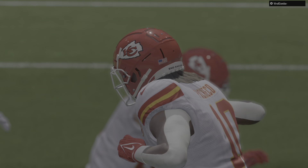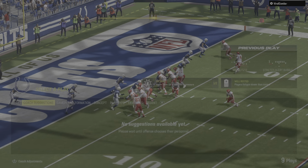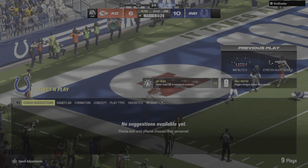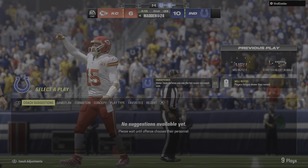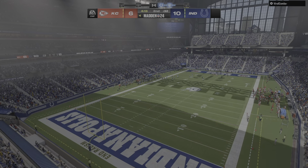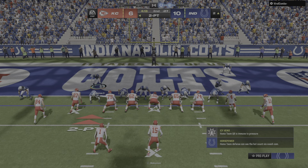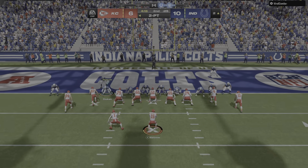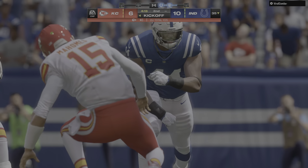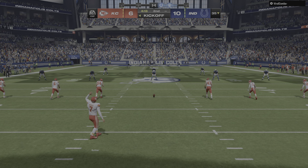That was a quick drive. The passing game set it up and then the running game finished it off — few plays to get it done, threw it downfield and then pounded it into the end zone. Andy Reid never wanted to shy away from taking chances — he'll go for two. Mahomes will throw for it, but the pressure gets there and he goes down. So they couldn't convert, and that deficit stays right where it is.